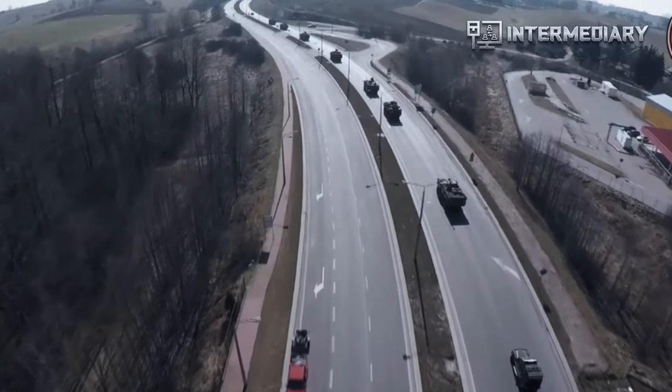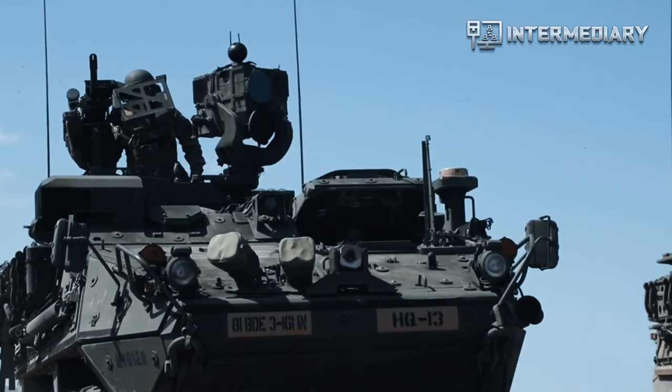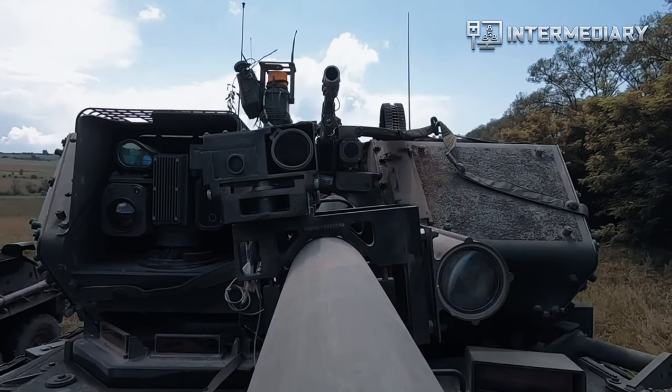Hello everyone, welcome back to Intermediary Channel. Identify the M1126 Stryker Combat Vehicle.